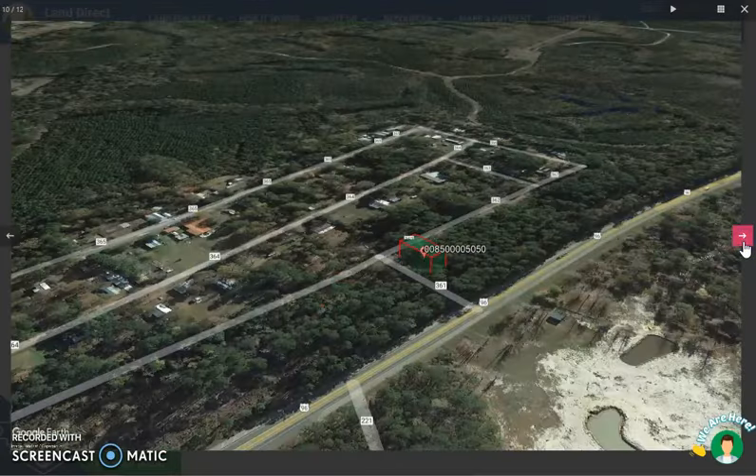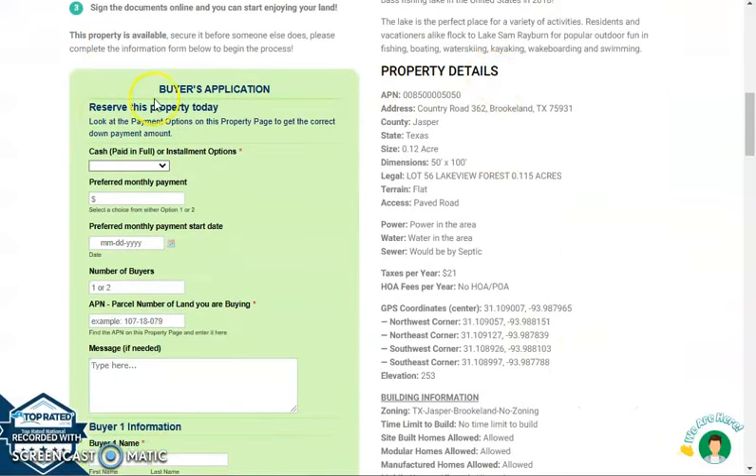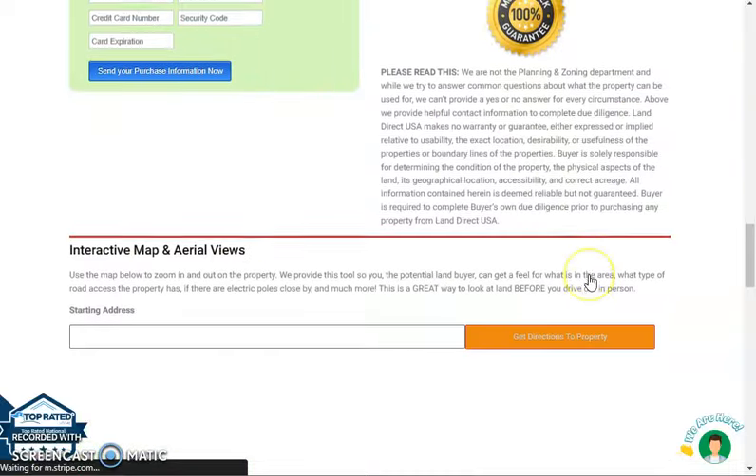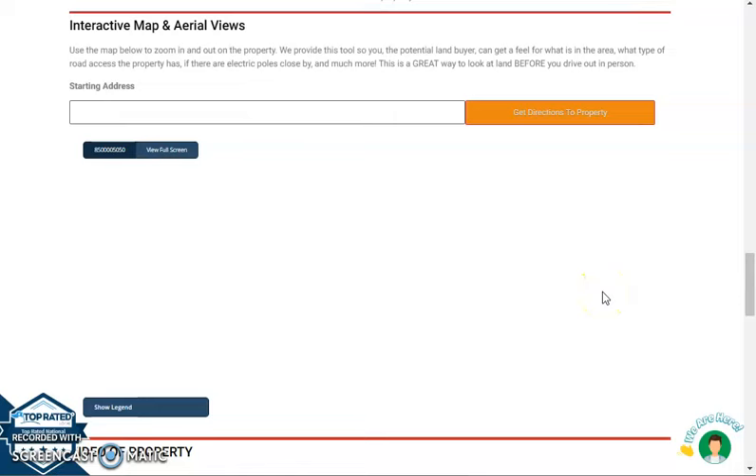Now, if we're going to go back and scroll down a bit, you will see here property details and the buyer's application form. If we're going to further scroll down, you will see here an option for a full screen view of the lot.